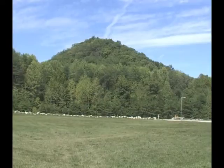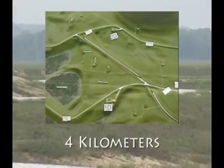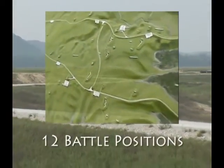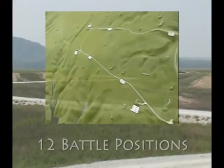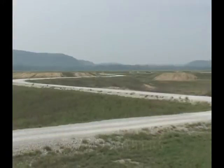Situated in a valley of the Appalachian Mountain Range, there are two course lanes, each four kilometers long, with six defensive battle positions each, for a total of 12 battle positions. Distance to the furthest target from the baseline is 5,720 meters.